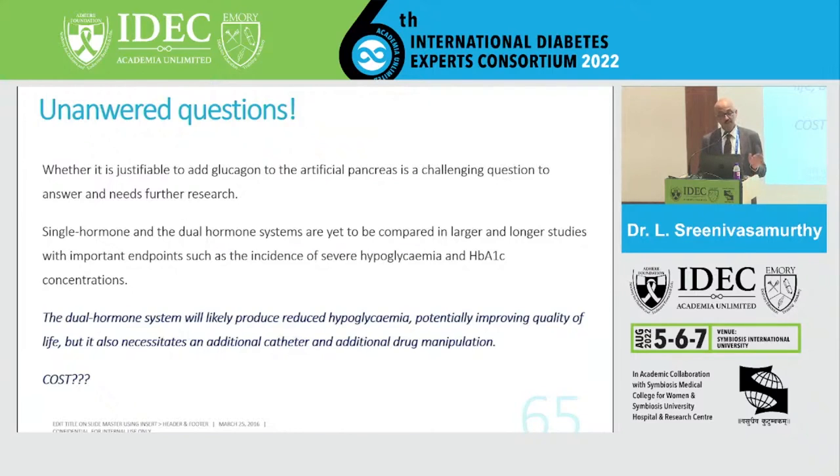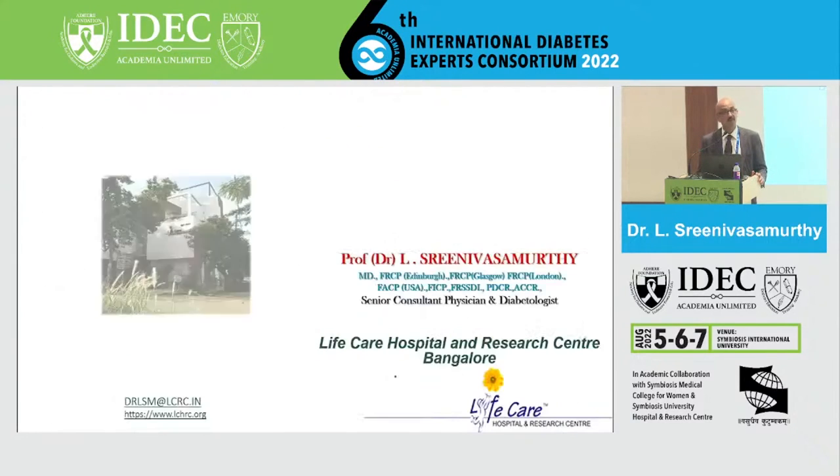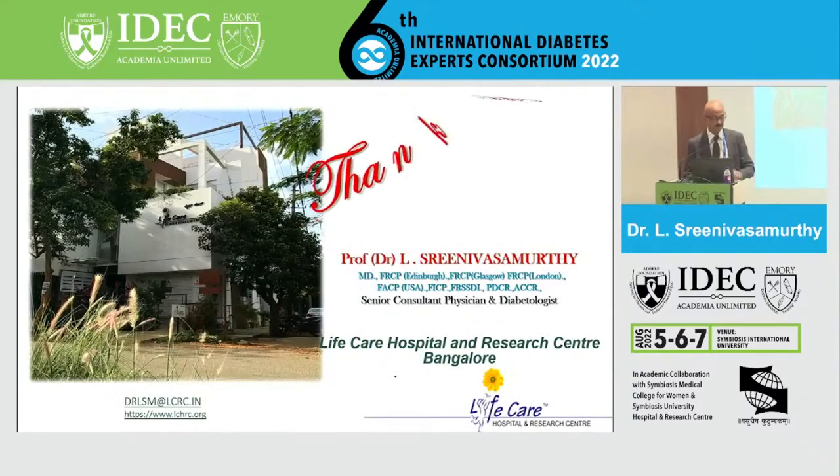The unanswered question remains whether it is justifiable to add glucagon to the artificial pancreas. Single-hormone and dual-hormone systems are yet to be compared in larger, longer-period studies with important endpoints such as incidence of severe hypoglycemia and A1C concentration. The dual-hormone system will likely produce reduced hypoglycemic events and potentially improve quality of life, but it also necessitates an additional catheter and additional drug manipulation, which translates to additional cost — an important consideration in our country. Thank you very much.